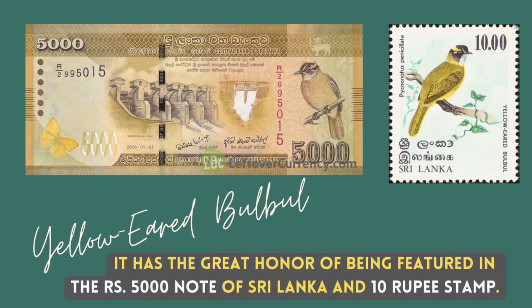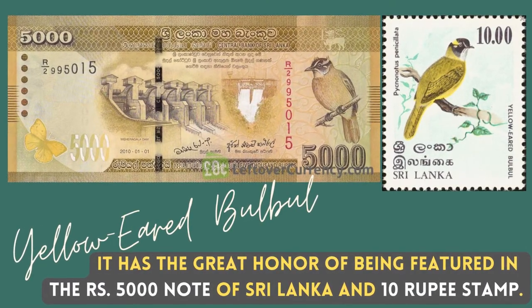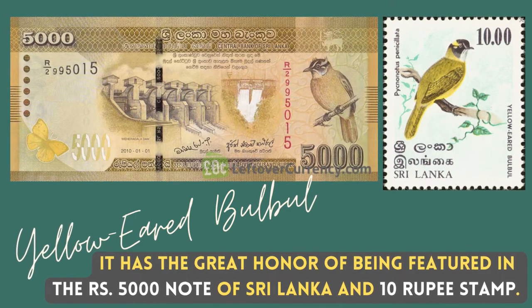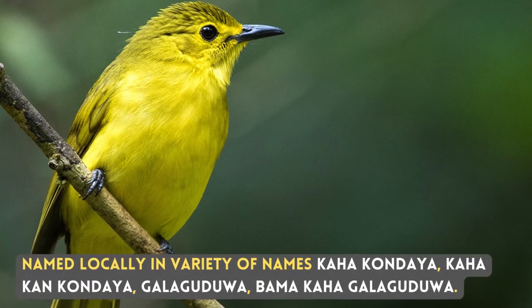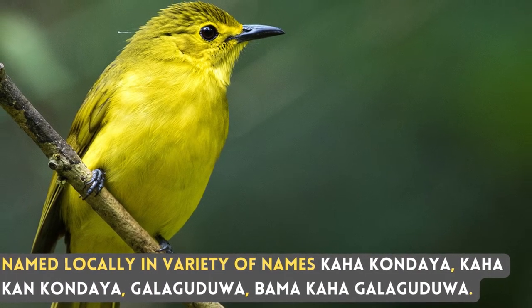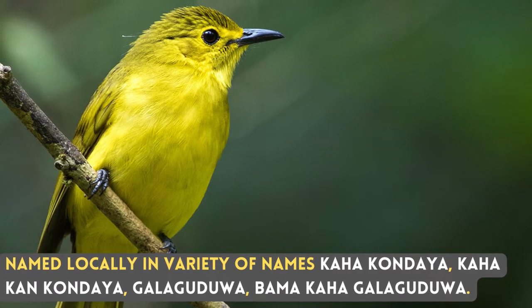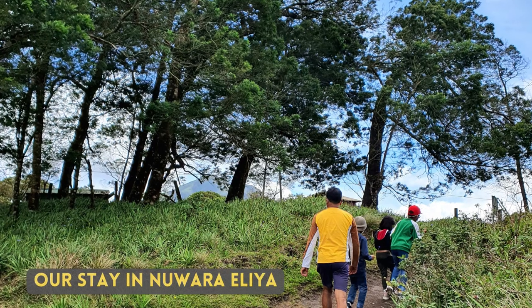It has the great honour of being featured on the rupees 5000 note of Sri Lanka and a 10 rupee stamp. Named locally by a variety of names: Kaha Kondaya, Kaha Khan Kondaya, Gala Gudua, Bama Kaha Gala Gudua. I have seen the yellow-eared bulbul on my recent trip to Noralia.